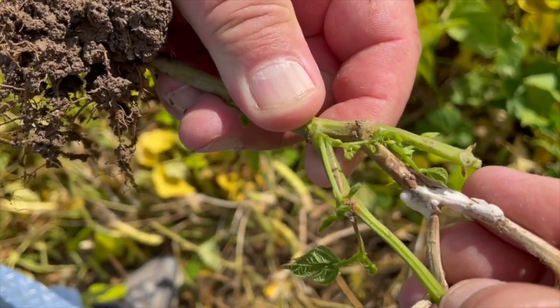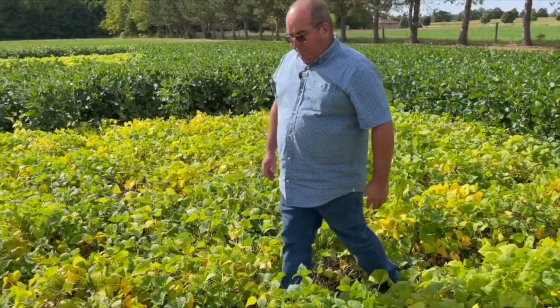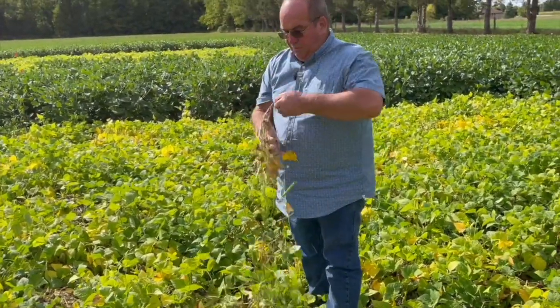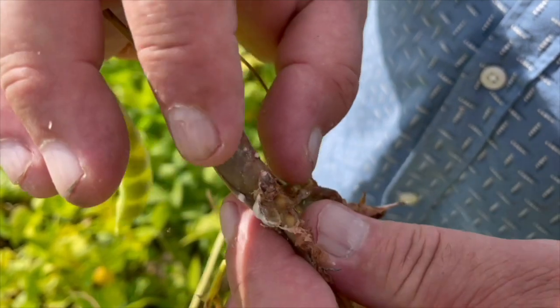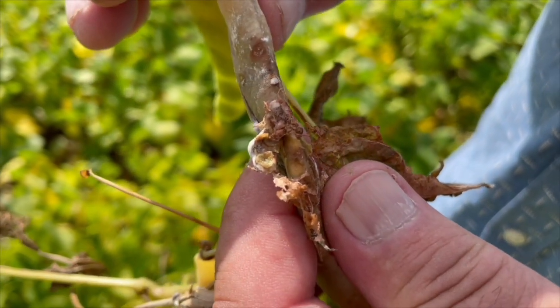The biggest disease we have in dry beans in Ontario is white mold. 67% of the growers find it to be their biggest disease problem. In fact, 75% of the growers say it's their number one production problem. White mold just loves beans, and we work to get a big, healthy crop. We've got good rotations, we put it on our best ground, and we get big growth and chance for mold.